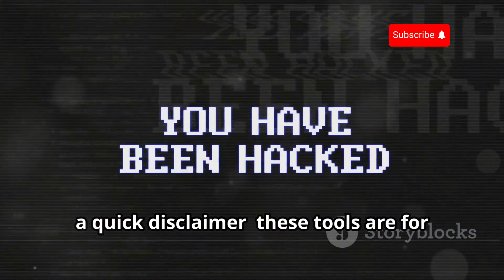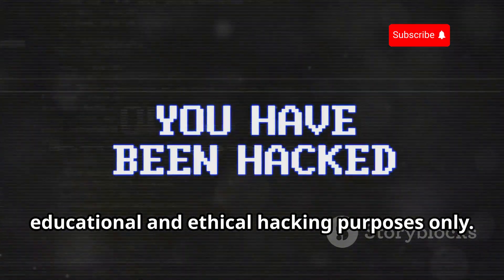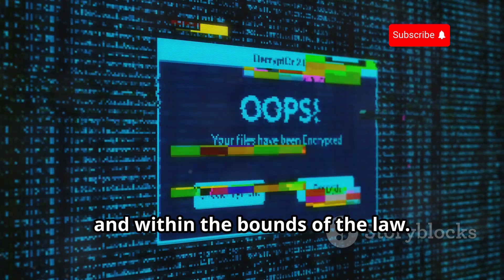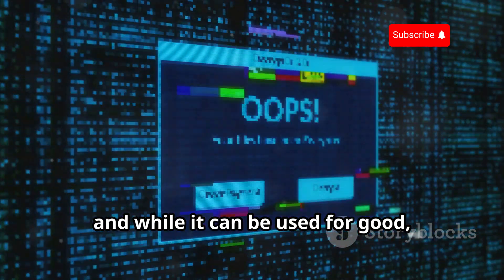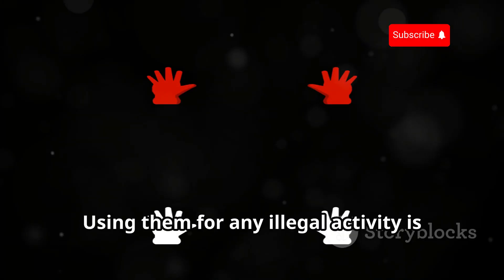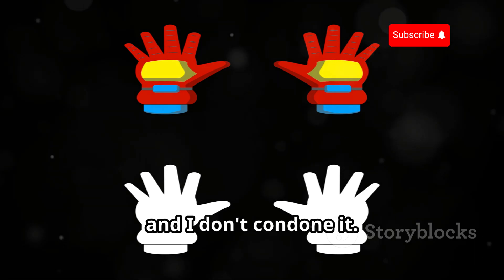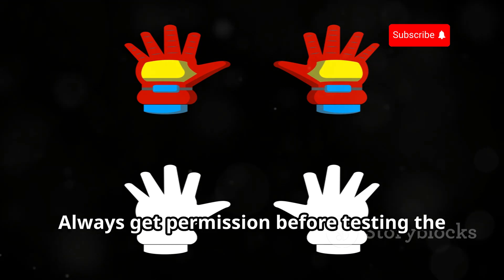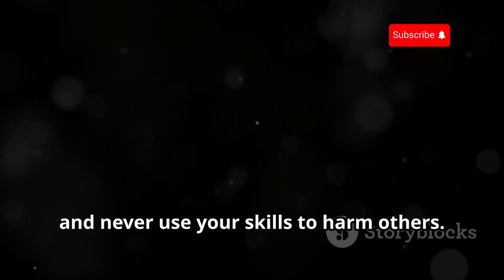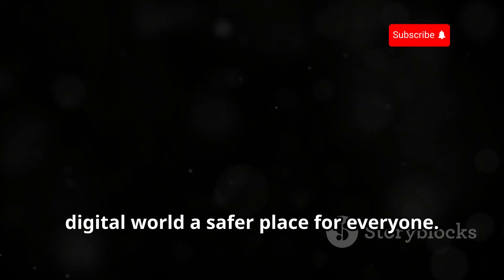Before we get started, a quick disclaimer. These tools are for educational and ethical hacking purposes only. It's important to use them responsibly and within the bounds of the law. Hacking can be a double-edged sword, and while it can be used for good, it can also cause harm if misused. Using them for any illegal activity is strictly prohibited. Always get permission before testing the security of any system and never use your skills to harm others.